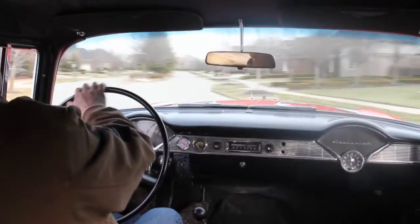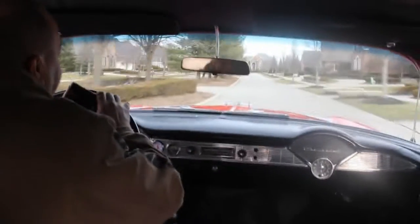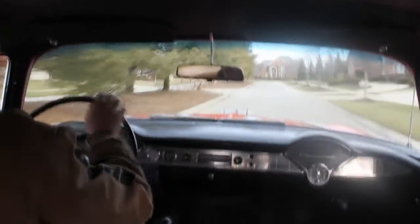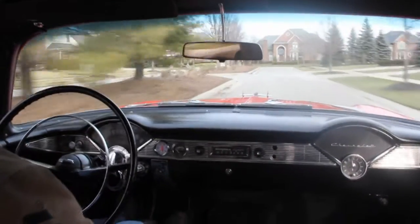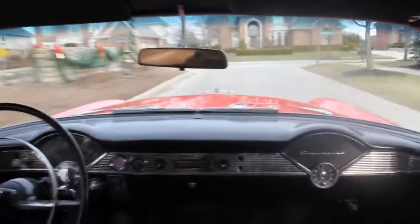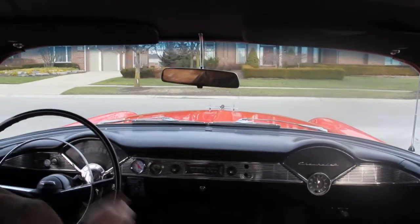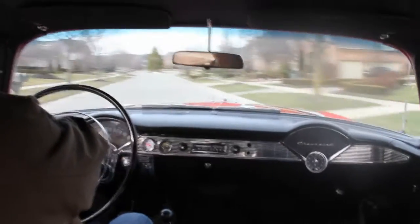All right, let's take this '55 for a ride. I'm going to roll up the window here — it's cold in Michigan. She's got the big old Chevy steering wheel here, it's a blast to drive. The paint job on that hood is just gorgeous. Now I've got drum brakes on this thing all the way around and they work great. You can steer this thing with one hand.